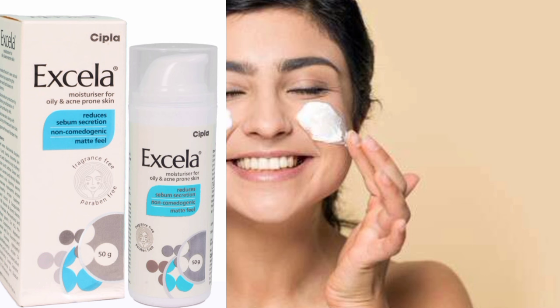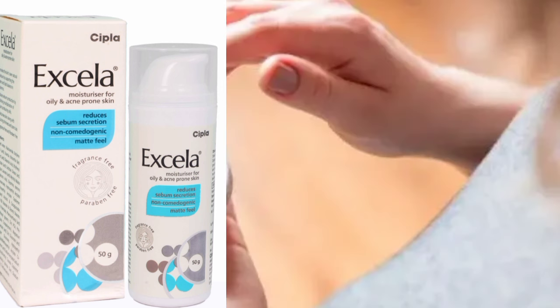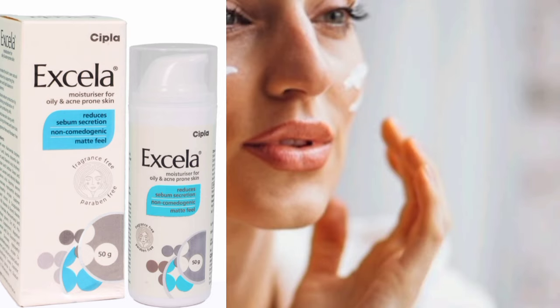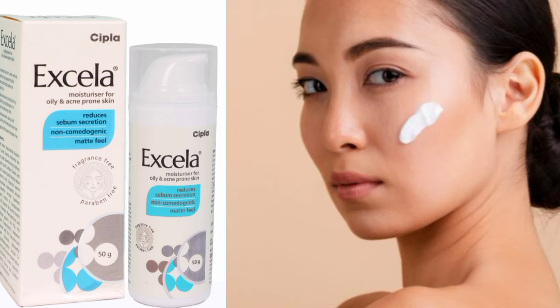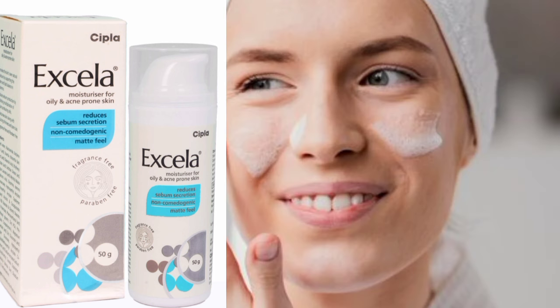Excella Moisturizing Cream is perfect for combination skin, oily skin, and acne-prone skin, even where the face has extra sebum and oil — it can help control and absorb that. It offers a pumping dispenser, absorbs well into the skin, and provides a matte finish look rather than an oily or greasy look. The quantity is 50g.